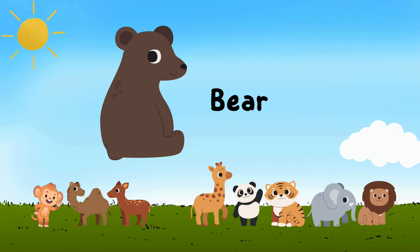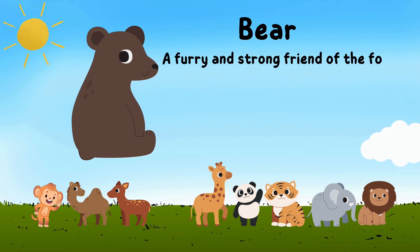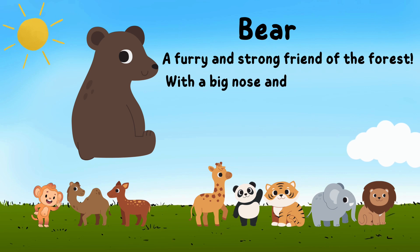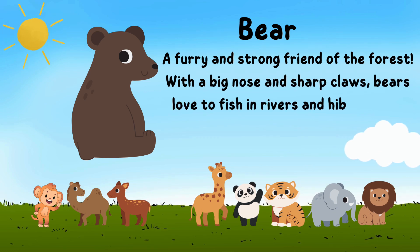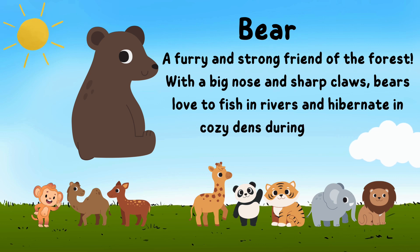Meet the bear, a furry and strong friend of the forest. With a big nose and sharp claws, bears love to fish in rivers and hibernate in cozy dens during the winter.